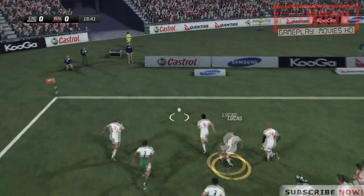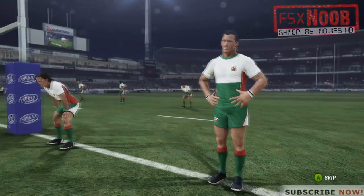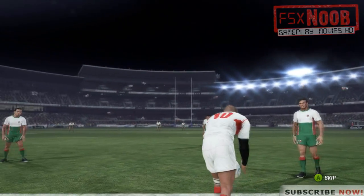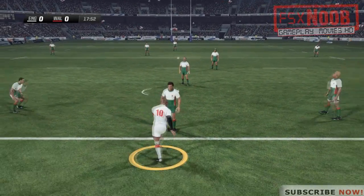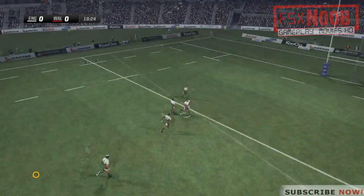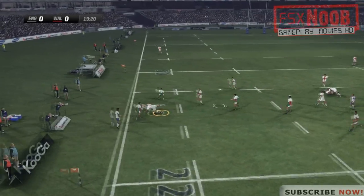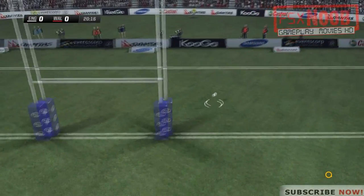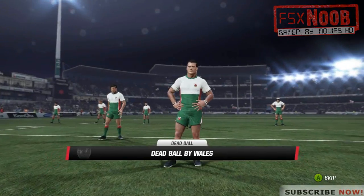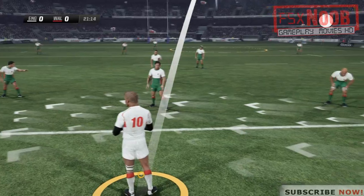Hughes grabbed it down nicely. England will probably opt for the drop out here — just a bit too much weight on that one. Dossler gets us going again from the 22 metre line. Morgan there to field the kick. He did an outstanding job to secure that catch, read it beautifully. He's chucked a beautiful pass inside. Macklin is chasing after this — just too much weight on that one. They decide to kick; not sure what the thought behind that is.